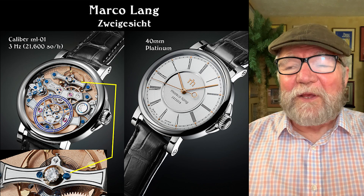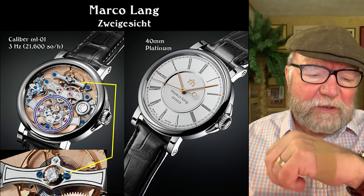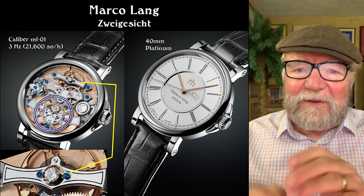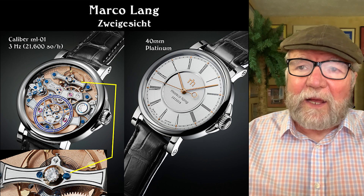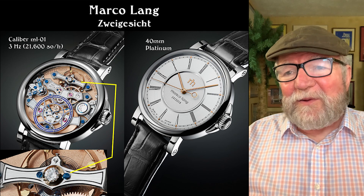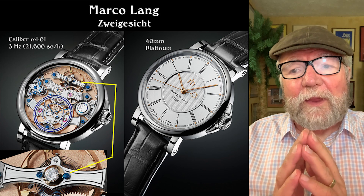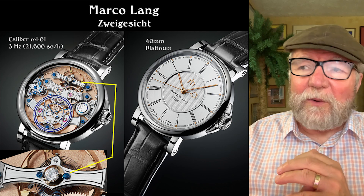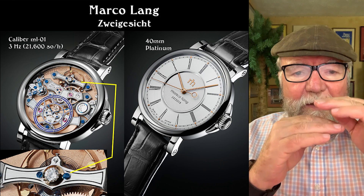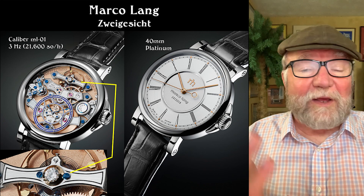This watch is really amazing. It looks like there are two watches, but there's actually one watch, and what you can do with it is just flip it over — it's a really cool watch. It's a 3 Hz caliber ML01 — ML for Marco Lange — and it's just remarkable. One of the things I've always liked about Marco Lange's watches is that on top of the balance shaft there's a diamond. It's an old German tradition and it's one I really like.